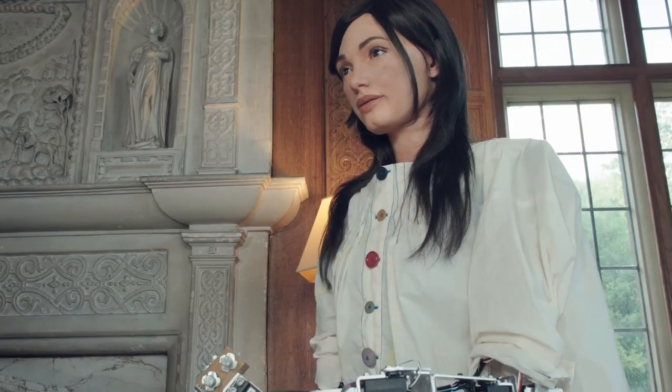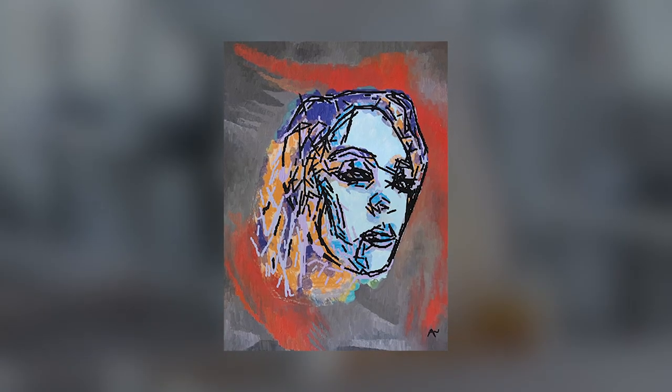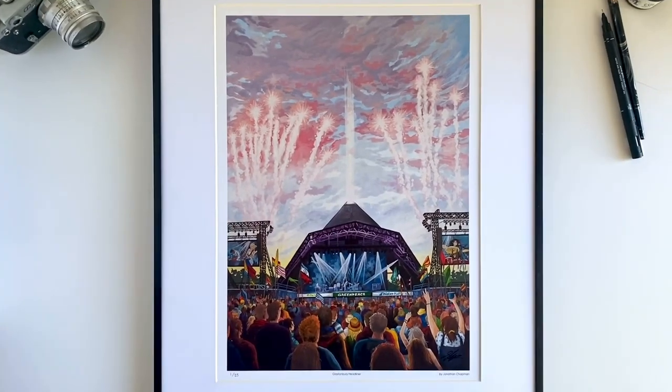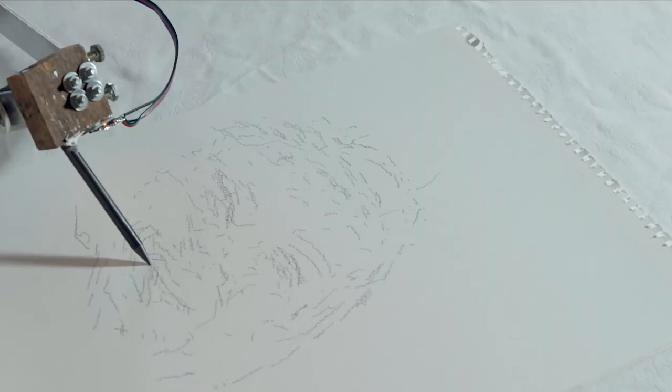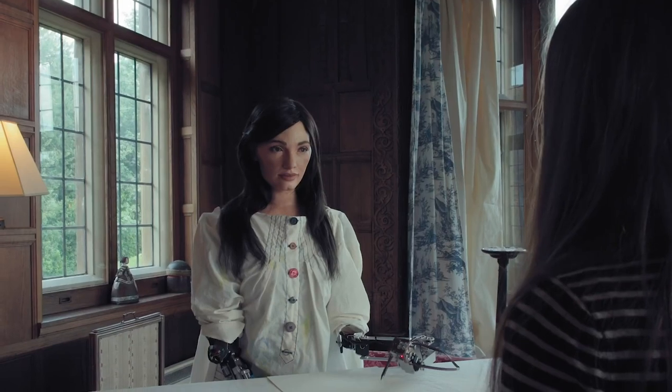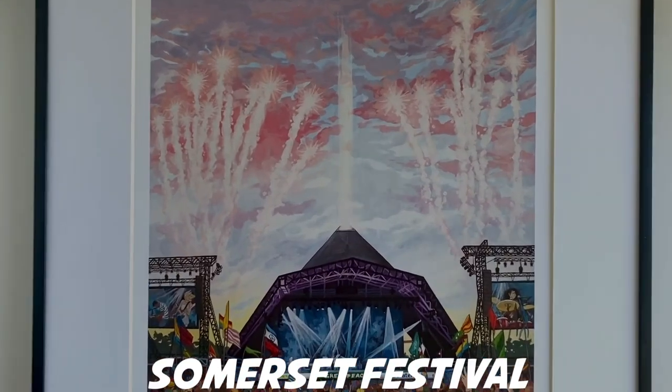ADA Paints Glastonbury's Headliners. An ultra-realistic humanoid robot has created portraits of artists headlining this year's Glastonbury Festival. ADA robot used cameras and computer memory to draw Billie Eilish, Diana Ross, Kendrick Lamar, and Sir Paul McCartney. After scanning the images, it used a robotic arm to create a layered and scaled multi-dimensional portrait. The robot is also due to give live painting demonstrations alongside its work during the Somerset Festival.